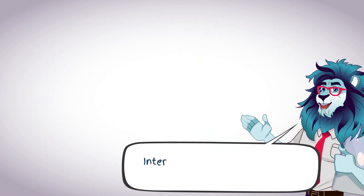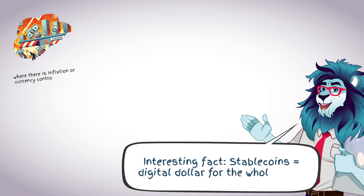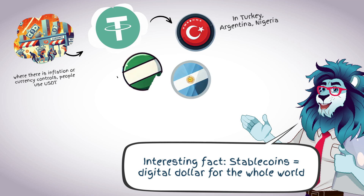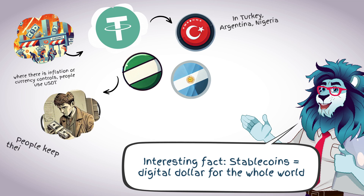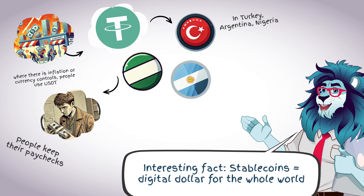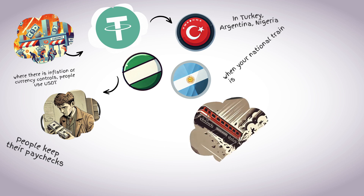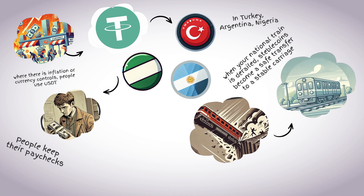An interesting fact: stablecoins function as digital dollars for the whole world. In many countries with inflation or currency controls, people use USDT as a substitute for the dollar. In Turkey, Argentina, and Nigeria, stablecoins are a way to preserve savings — people store their salaries, rent, and savings in crypto dollars. When your national currency is rushing down a cliff, stablecoins become a safe transfer to a stable car.